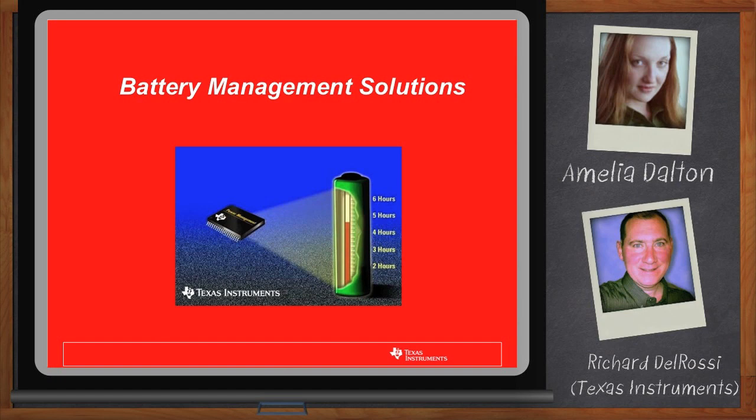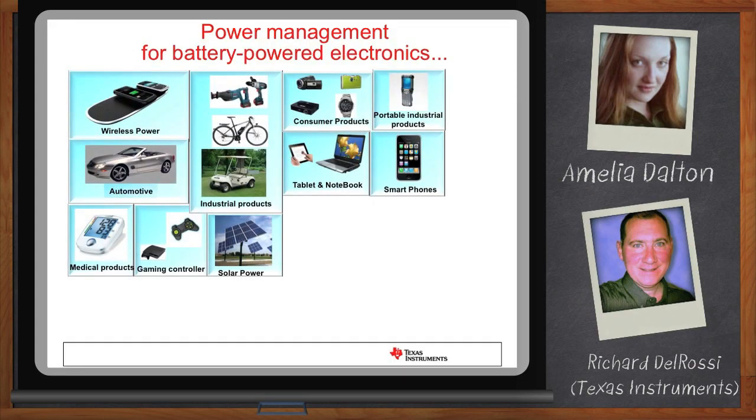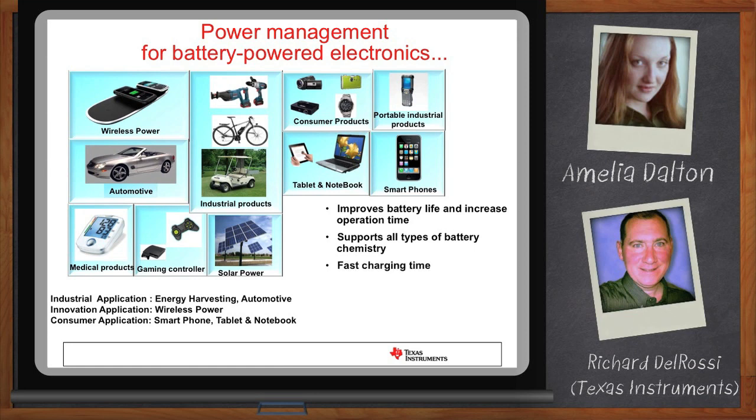Thank you, Amelia. It seems like almost every device I have these days runs on batteries. Why is battery management and authentication important? Well, devices are becoming more and more portable — that's the big trend. And where there's portability, there are rechargeable batteries. And where there are rechargeable batteries, you need circuitry to control them. Rechargeable batteries need protection from overvoltage conditions and overloading conditions. You'll also want to authenticate the battery to make sure it's authentic and that you know exactly how to charge it.